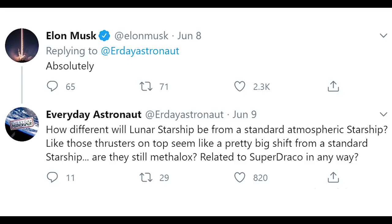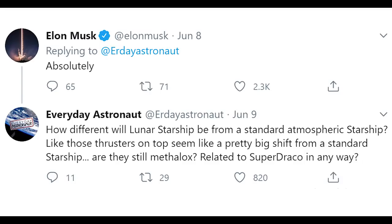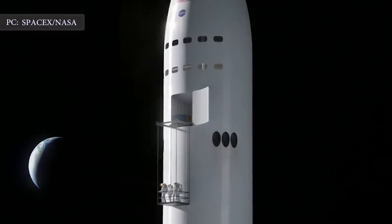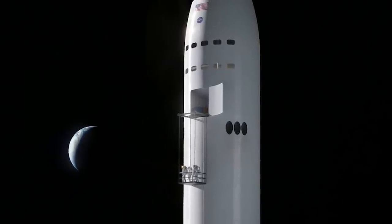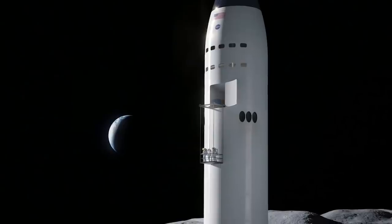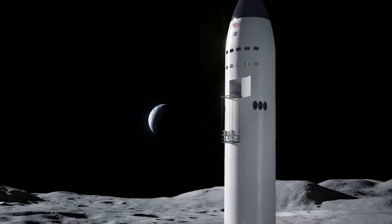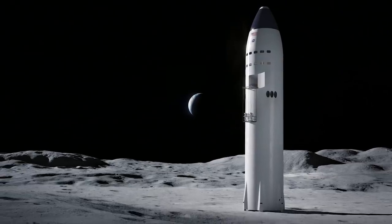Addressing Musk, Dodd asked: how different will lunar Starship be from the standard atmospheric Starship? He noted the thrusters on top seem like a pretty big shift from a standard Starship, asking if they are still Methalox and related to Super Draco in any way. Dodd noted the tiny thruster ports positioned around the nose of the HLS Starship, and wondered if these thrusters would rely on Methalox — a combination of liquid oxygen oxidizer and liquid methane as the combustible element.